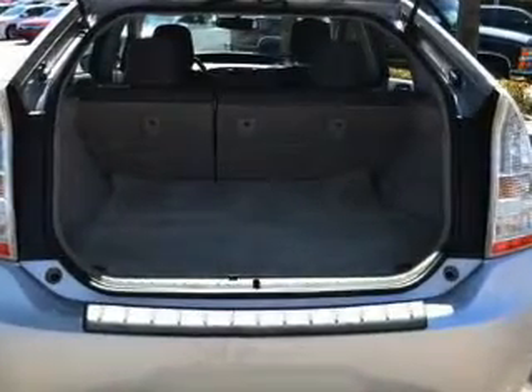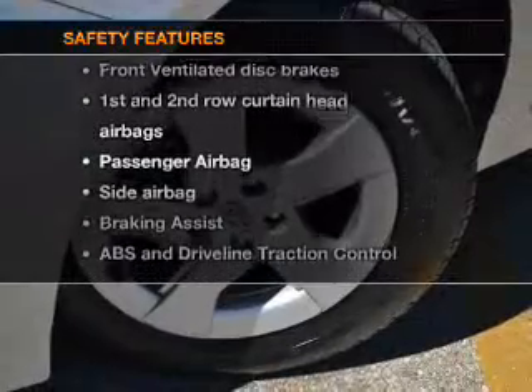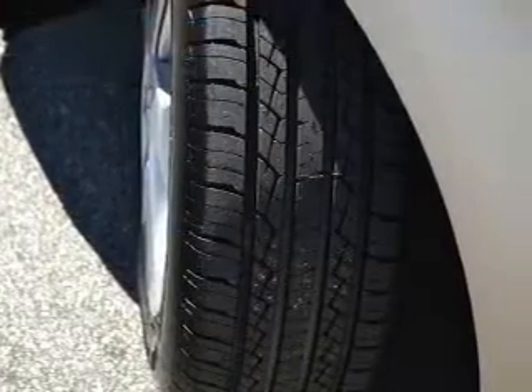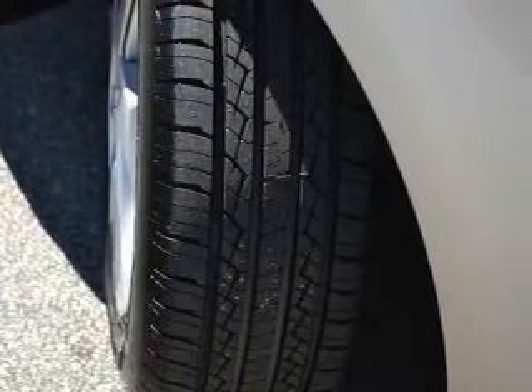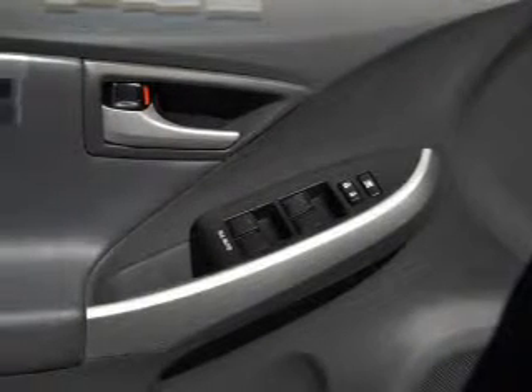Air conditioning is included. If safety is a high priority, rest assured knowing that these top safety components are included: front ventilated disc brakes, curtain head airbags, passenger airbag, side airbag, traction control, stability control, and low tire pressure warning.